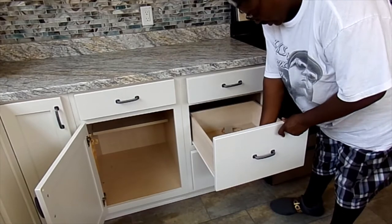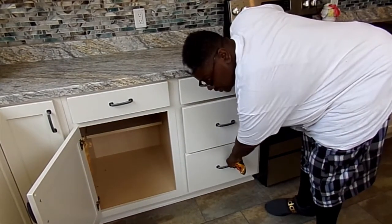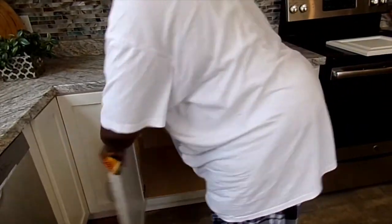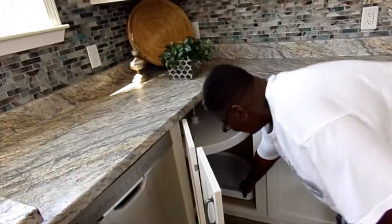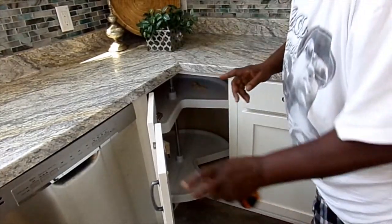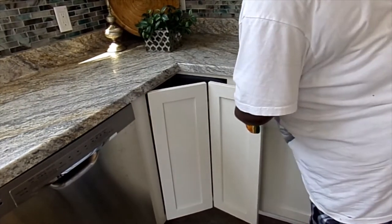Oh my God, this drawer is deep. Look — you can put a person in there. I could fit in there. Oh, this is another one like that. Oh, that's a Lazy Susan right there. There's the Lazy Susan right there. Oh yeah, that's nice. I like that. I love the Lazy Susan.